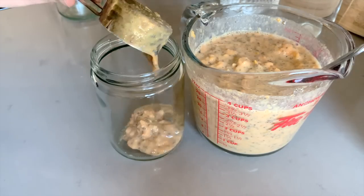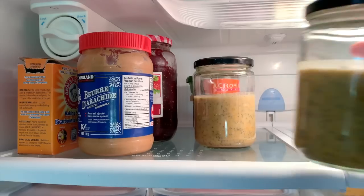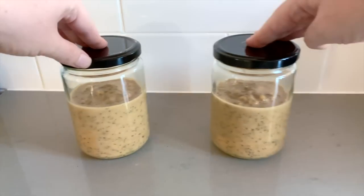Add it into your jars — this sets up so nicely in the fridge overnight and makes the perfect grab-and-go breakfast, especially during fall. And now let's go get ready for a workout!